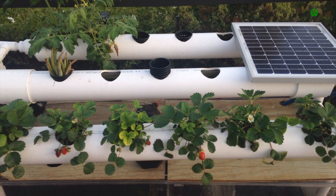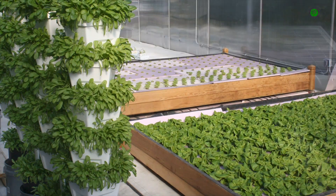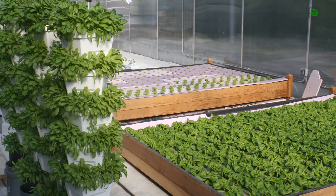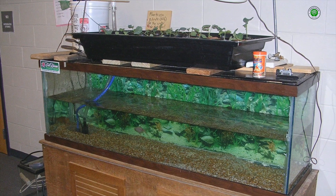Finally, the integration of hydroponic systems into interior design can create unique and visually striking focal points, adding a touch of natural elegance and fostering a connection with the living world within our homes.